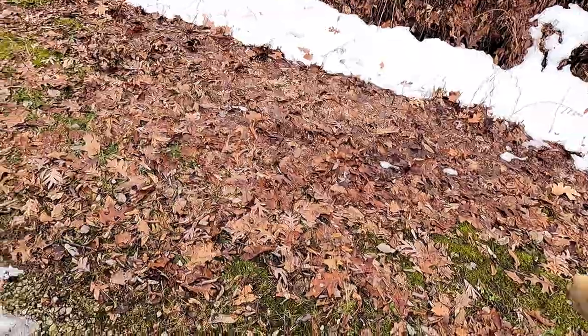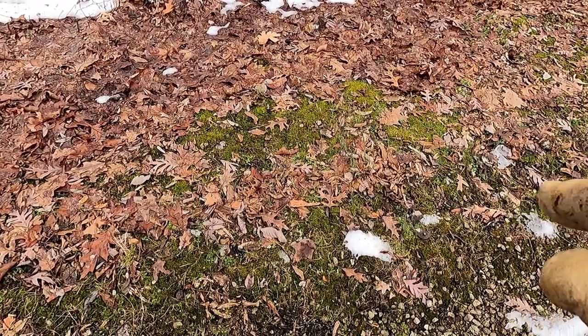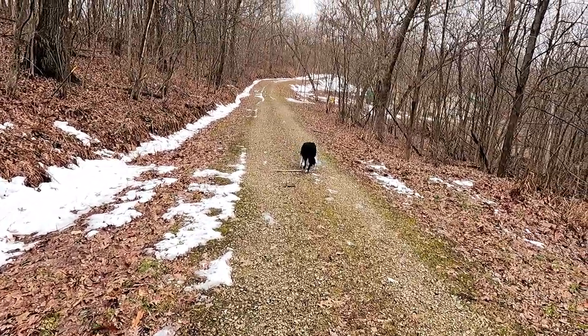I was looking around a little earlier and I seen some acorns. Usually this time of year, you'll find acorns on the ground with a root sticking out, so we'll see if we can find some of them on the way back.